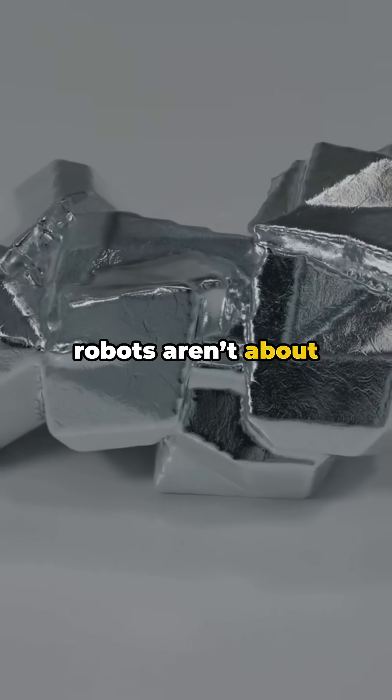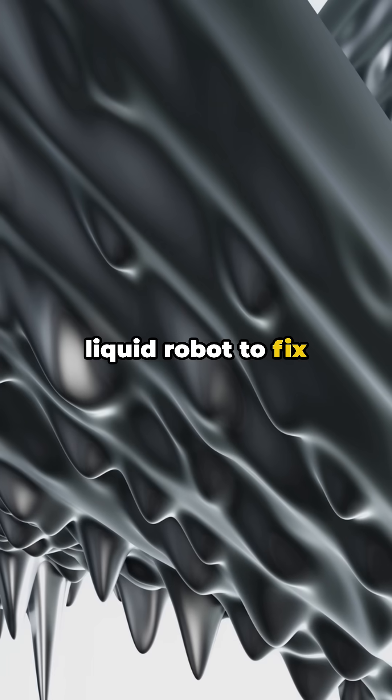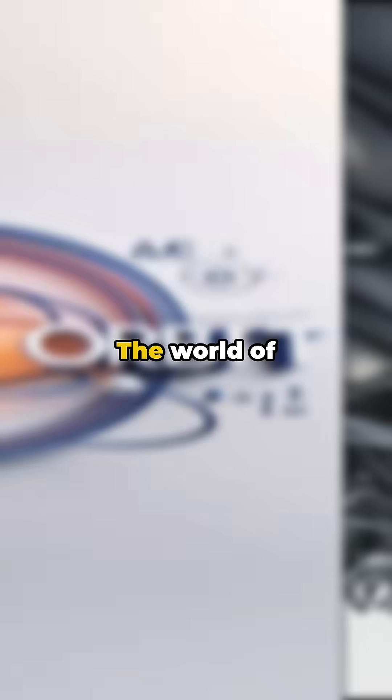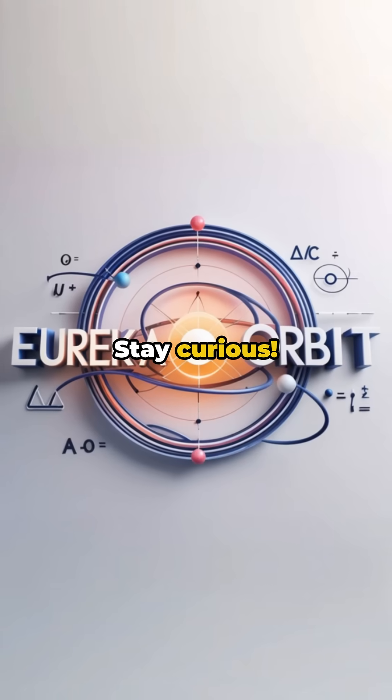Liquid metal robots aren't about to take over the world yet. Would you trust a liquid robot to fix your body? Drop a yes or no in the comments and hit subscribe. The world of shape-shifting metals is just beginning — stay curious.